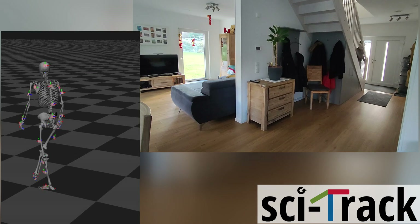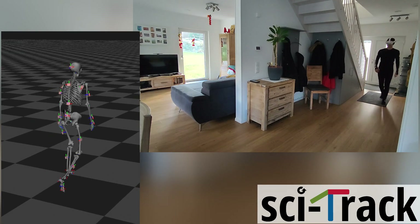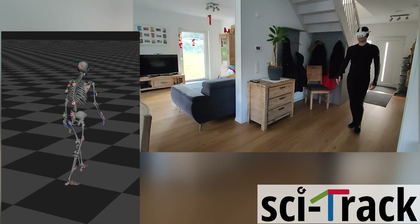During locomotion, the ground contact information from the inertial system prevents the fusion output from slipping or sliding.